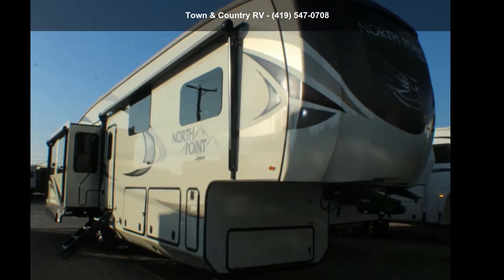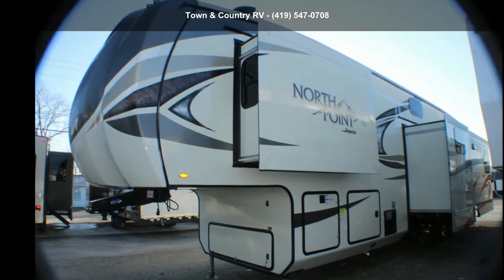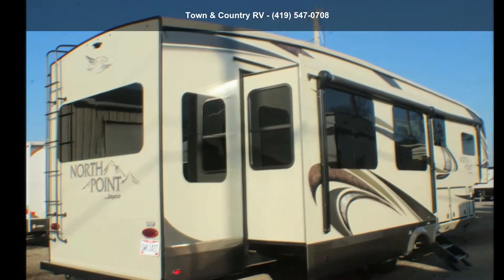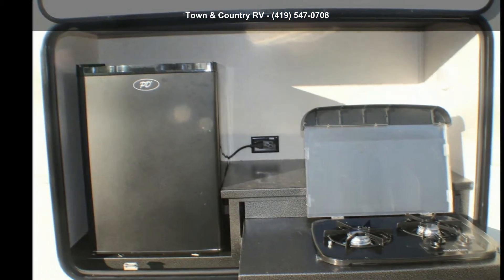Imagine yourself in this Jayco 2018 North Point 377 RLBH. If you are looking for a 5th wheel RV with the perfect blend of convenience, comfort and enjoyment, look no further. This unit is great for vacationing, adventuring or just relaxing.